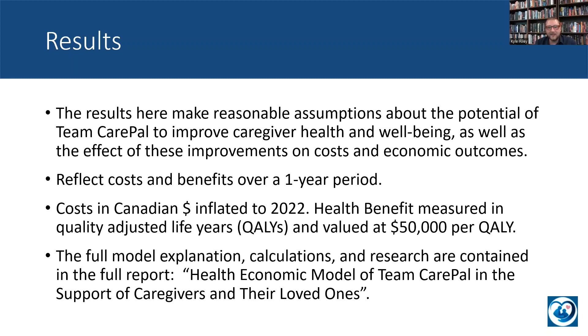I really encourage you, if you're interested and want to evaluate this more, please look at the full report and feel free to contact Team CarePal or myself with any questions, advice, or interest.